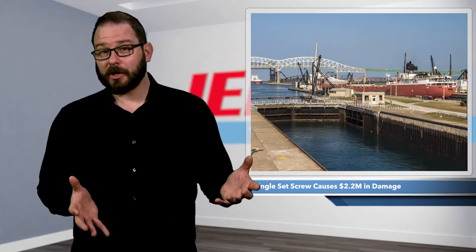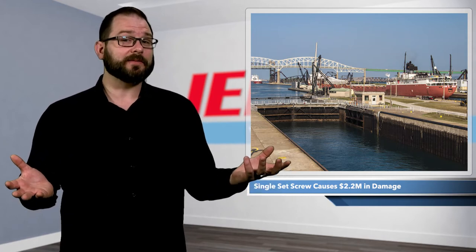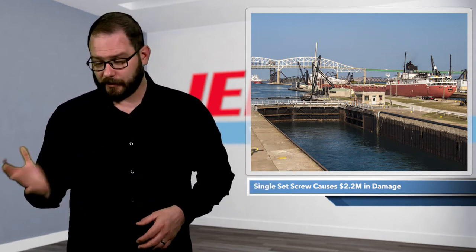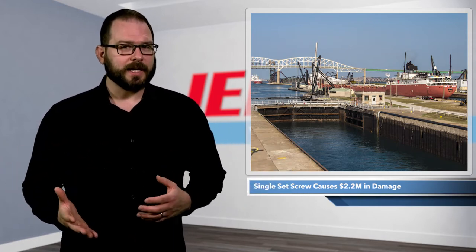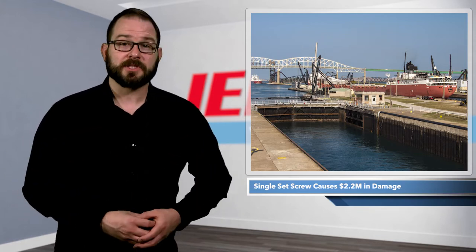I mean, it seems low, but if you've ever been on a boat that comes in hot to the pier, you can do a lot of damage even at low speeds. Of course, my experience is with a mid-sized pontoon boat, not a ship that weighs nearly 37,000 metric tons.